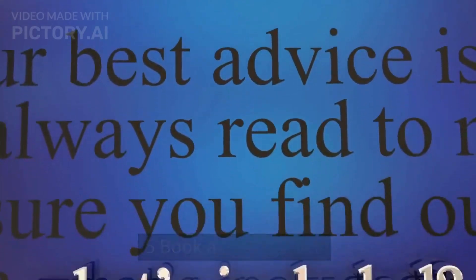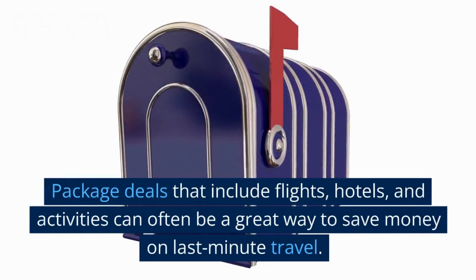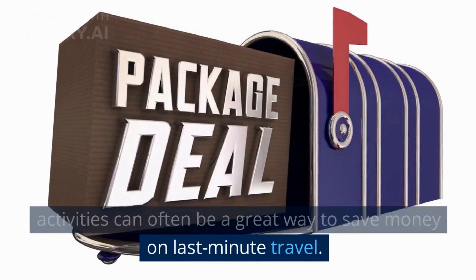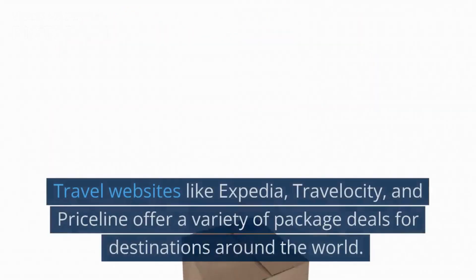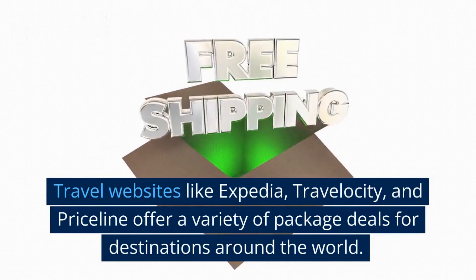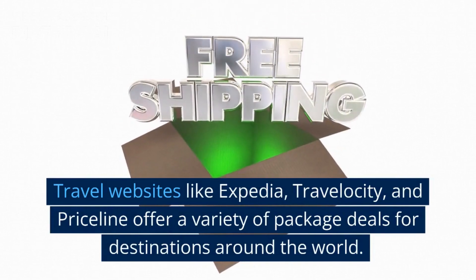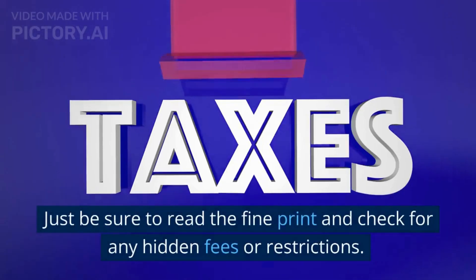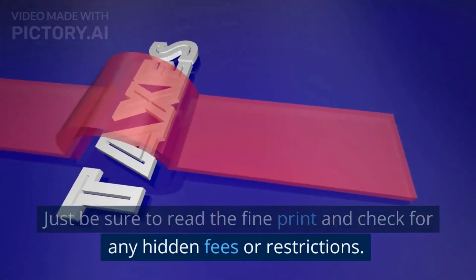5. Book a package deal. Package deals that include flights, hotels, and activities can often be a great way to save money on last-minute travel. Travel websites like Expedia, Travelocity, and Priceline offer a variety of package deals for destinations around the world. Just be sure to read the fine print and check for any hidden fees or restrictions.